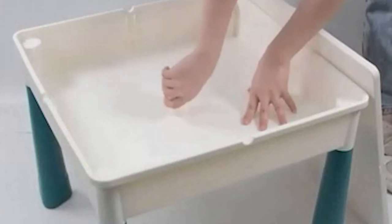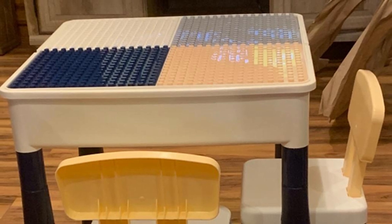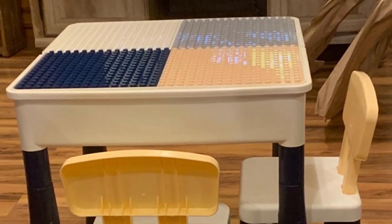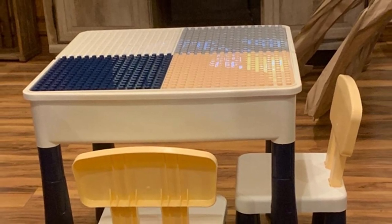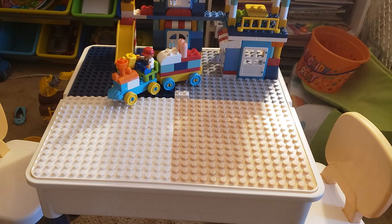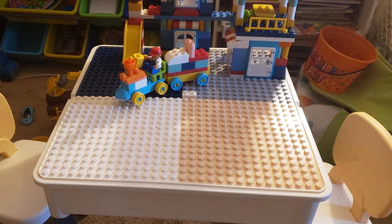Whether they want to create structures with the Duplo blocks, use the other board surfaces for art and learning, or eat their snacks and meals, this table set is bound to make every activity superbly exciting. If you remove the boards, the table features storage depth that can be used to keep things, play, or as a water table.